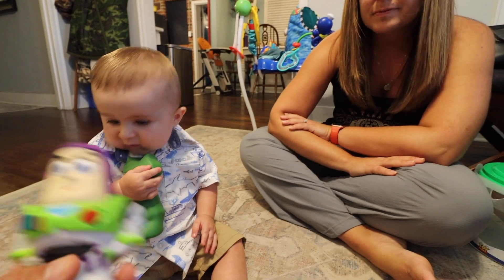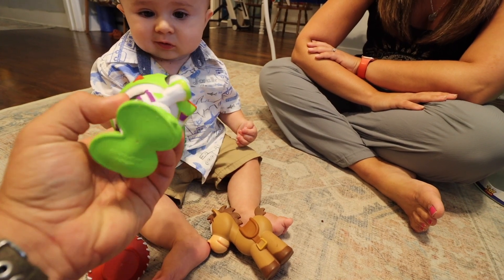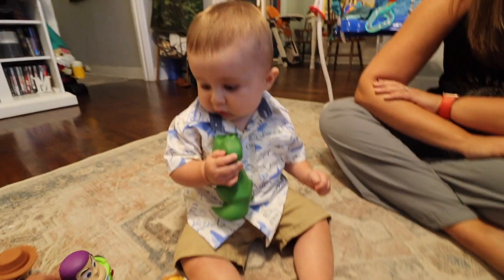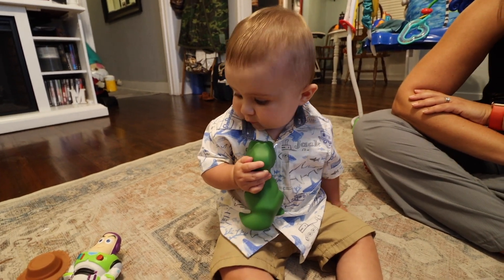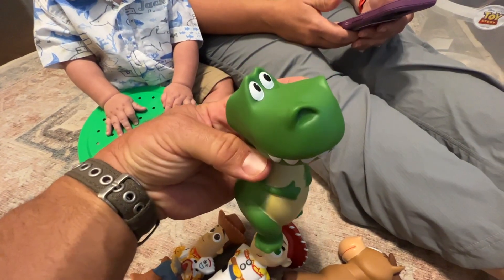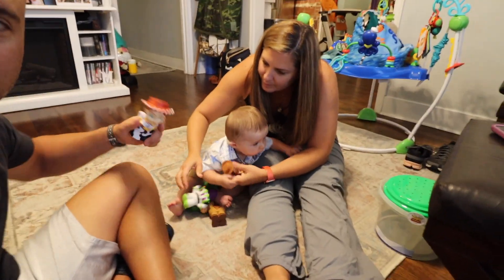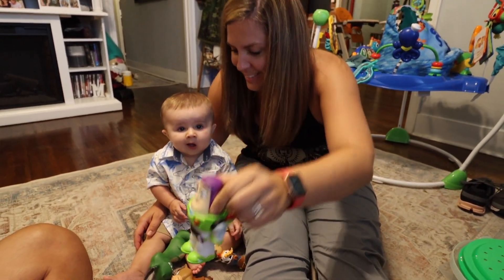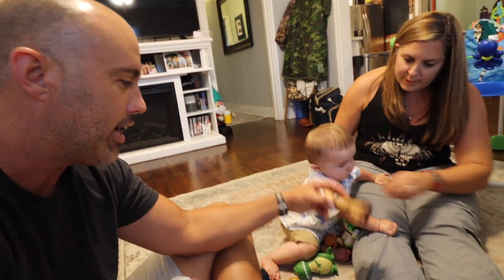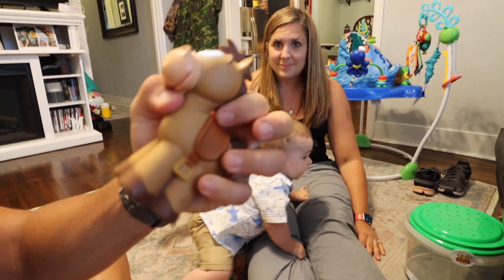These things are about four or five inches tall — we'll link them down below. If you're looking for something fun to get your kid, Little Jack approved. They're a tad different looking — not completely anatomically correct. If you look at Buzz and Jesse, he's a little stumpier and rounder. Rex is pretty much the same, and Bullseye is about the same too.